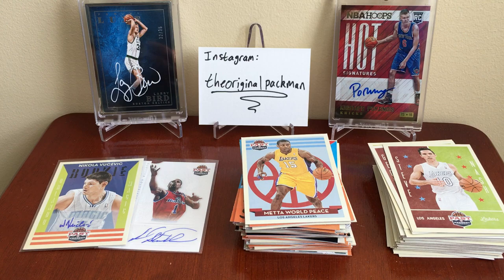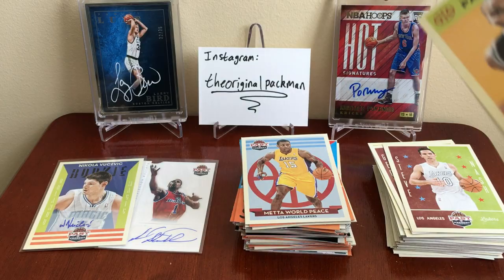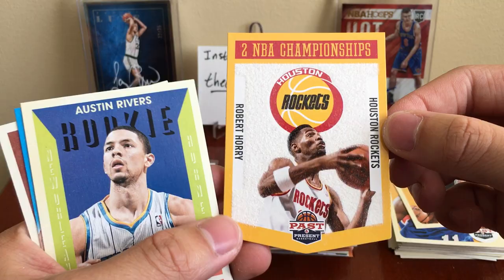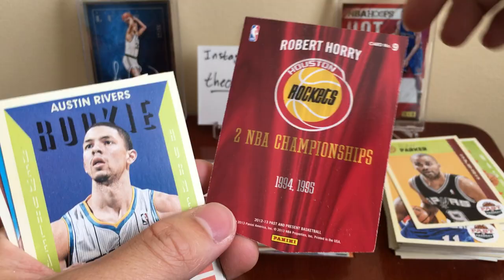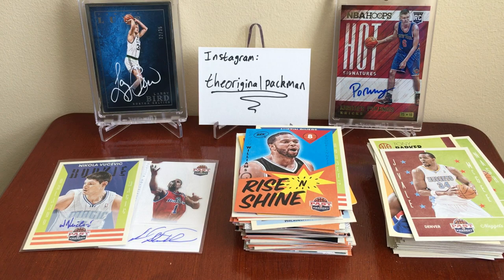We have one auto left and about six packs. Got Tony Parker. Drew Holiday. Robert Horry — two-time NBA champion, that's 94-95. I feel like Hakeem should be on that card though, there probably is a Hakeem one. Austin Rivers rookie. Rise and Shine Deron Williams and JaVale.